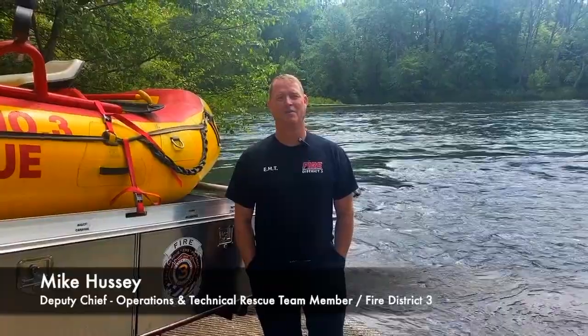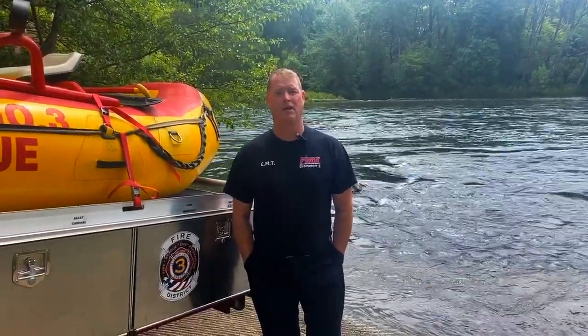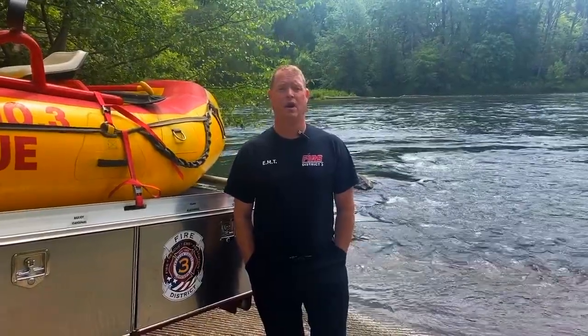Mike Hessey, Deputy Chief Operations, Fire District 3. There are a few important things to remember when you're recreating near a waterway or the river. Always use a life jacket. If you do find yourself falling into the water without a life jacket, roll over onto your back, feet downstream, and face down the river looking for any opportunity to get into calmer water. Additionally, it's important that you don't try to stand up. There are many hazards underneath the surface of the water and we don't want your foot to get entrapped, causing you to be forced face down into the water.